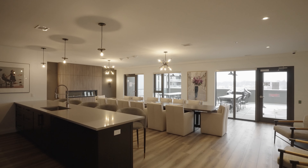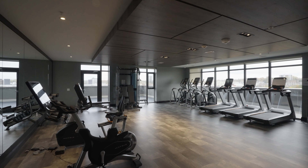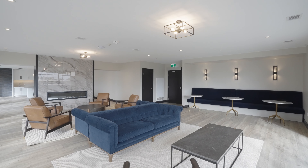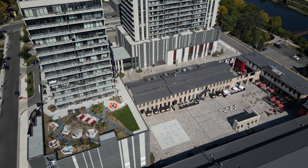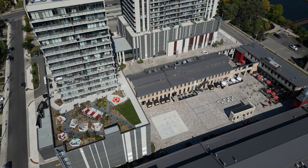The building's extensive amenities include a private party and dining room, gym and yoga studio, business center, games room, and a unique rooftop terrace with private seating areas, hammocks to lounge in, and even a fire pit.